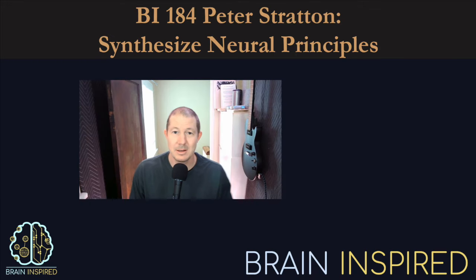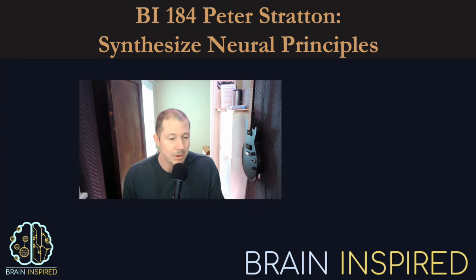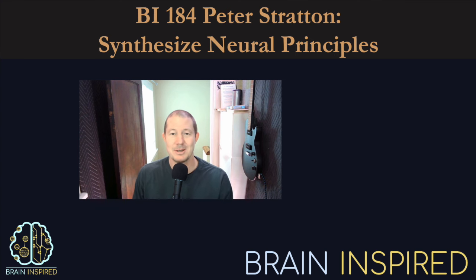This is Brain Inspired. I'm Paul. Peter Stratton is my guest today. Pete is a research scientist at Queensland University of Technology. I was pointed his way by a Patreon supporter who sent me a perspective piece that Pete wrote, which is the main focus of our conversation. We also talk about some of his work — for example, he works with spiking neural networks. What Pete argues for is what he calls a 'sideways in' approach. A bottom-up approach is to build things like we find them in the brain, put them together, and voilà — we have cognition.